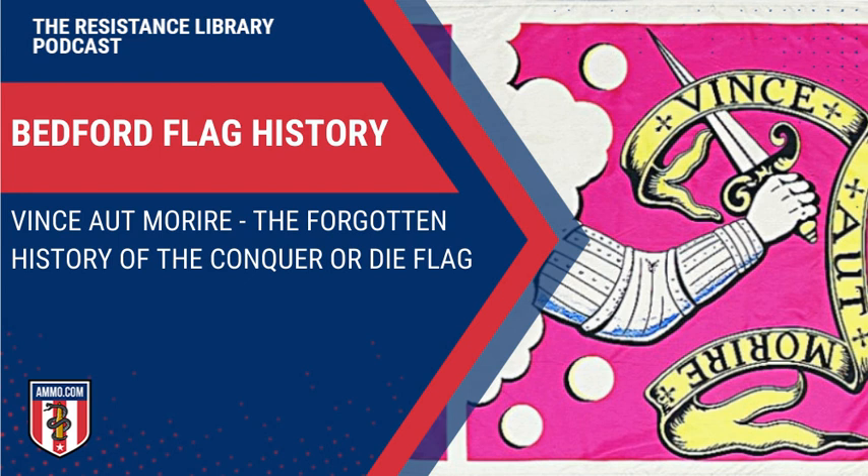The French part of the motto seemed odd because French was the language of the educated during this time period, but looking more closely, the motto 'Vince aut Morire' is actually Latin — so my high school Latin teacher would be proud of me.